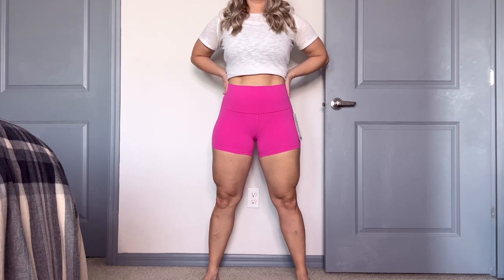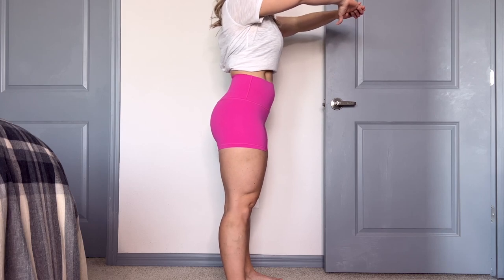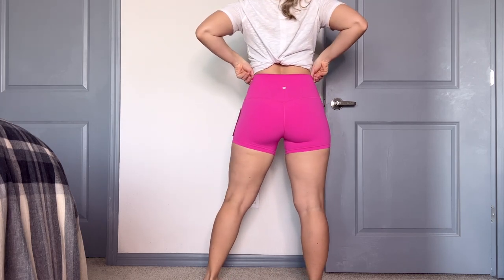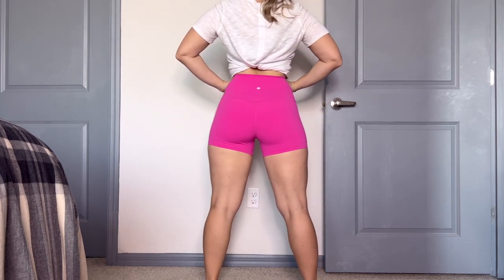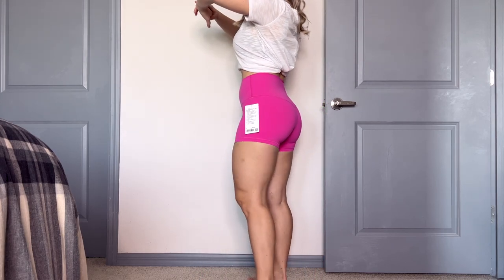Today we have the Lululemon Align High Rise Short 4-Inch. I'm going to link these up directly below — when you shop directly from those links, it does help support my channel. The reason why I wanted to review these is I wear these all of the time on my Instagram and there's always girls asking me what biker shorts I'm wearing. These are it. So we're going to go into the features, the color I'm wearing — because this is a new color — and I'm going to give you the scoop on it.